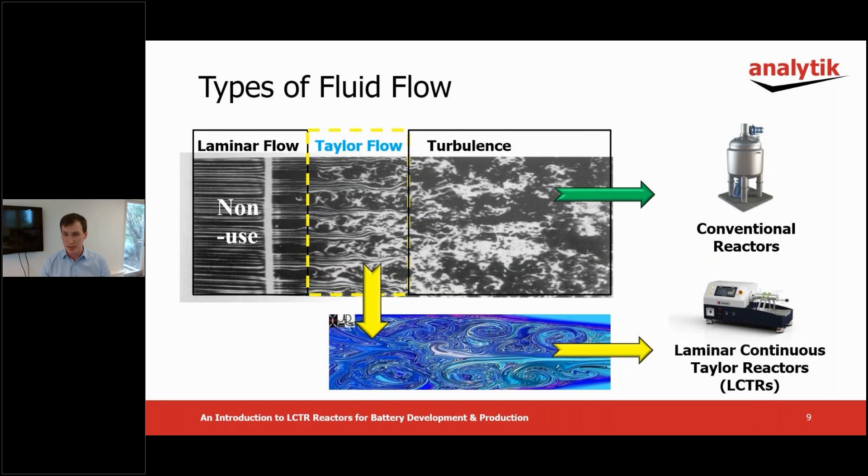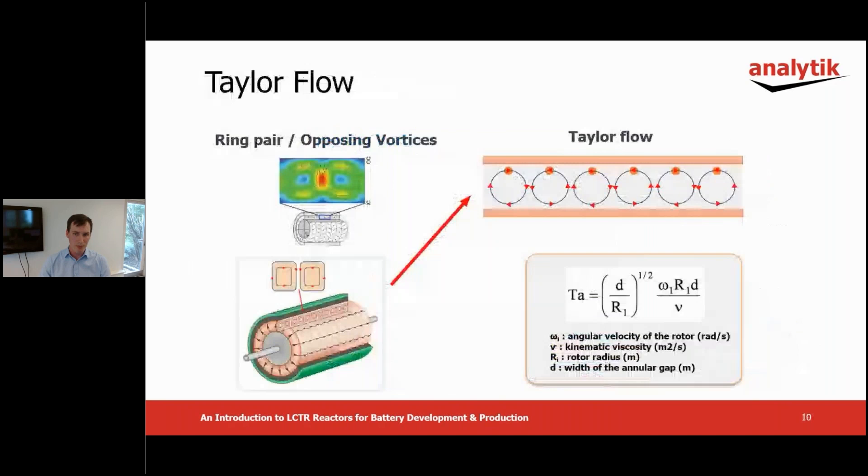The area between laminar and turbulent flow is called the transition region, and this is where Taylor flow occurs. Lamina's continuous Taylor reactor produces high purity uniform substances leading to products with improved properties by using Taylor flow to mix reagents and suspensions. Taylor flow is broadly donut-shaped and flows in opposite directions as shown. Two opposing vortices are defined as one ring pair. It's generated in fluids between an inner rotating cylinder and an outer vessel cylinder wall, and this makes up the core construction of Lamina's reactor.